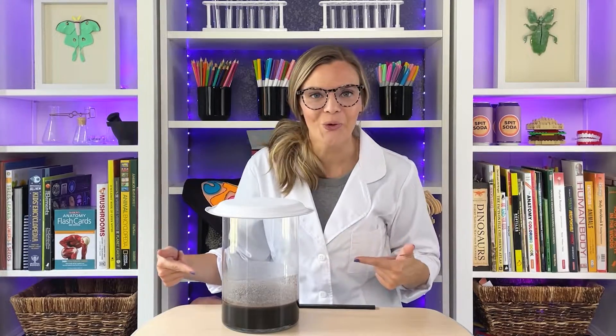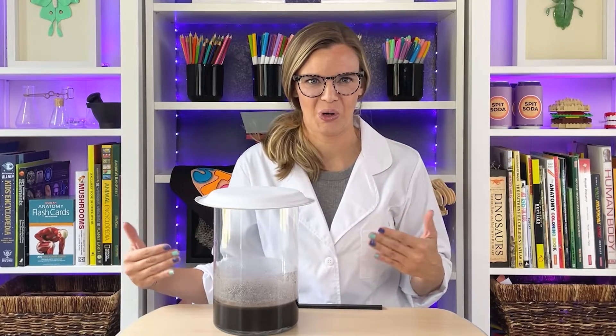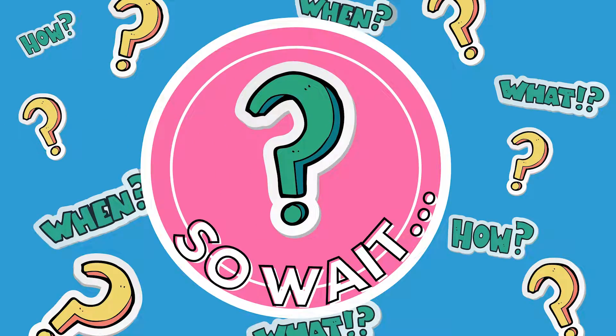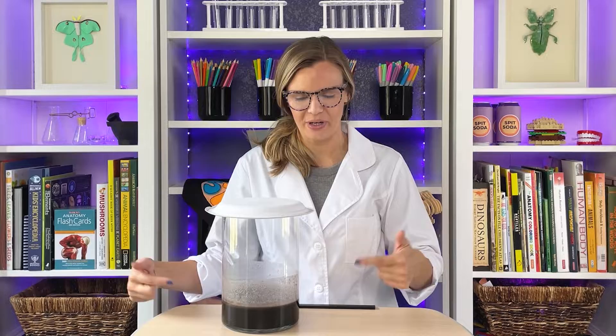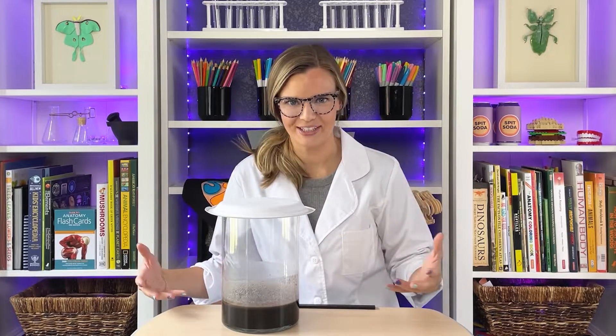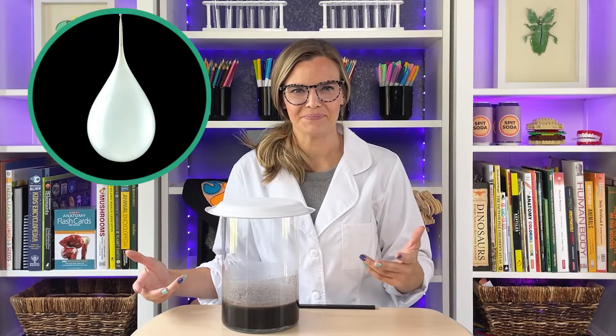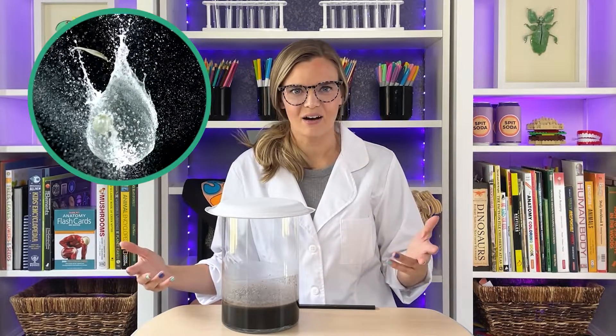Check it out — it liquefied. Black and gross. So wait, if we're just walking around with a bunch of acid sloshing about all the time, what's to keep that acid from eating our stomach?